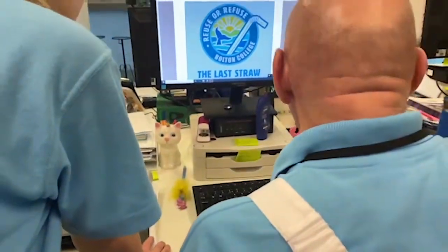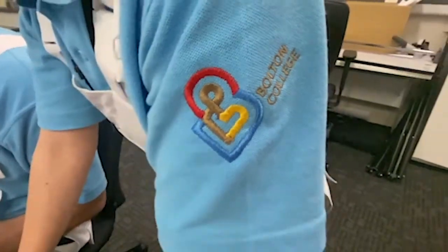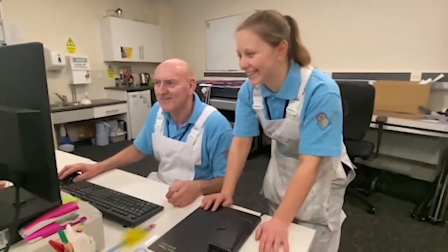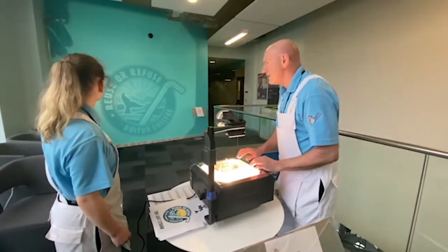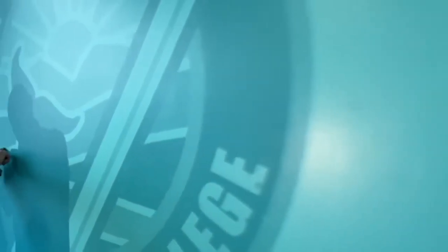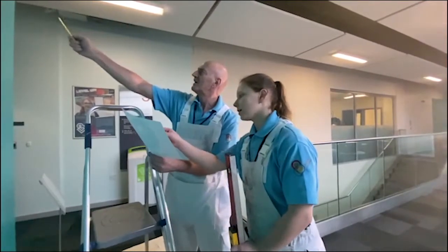After lunch we start doing some research on our next job — another mural. This one's about reducing plastics, which the college is using to promote sustainability. This is a big job and will take a few days. We project the image onto the wall then outline the design in pencil.